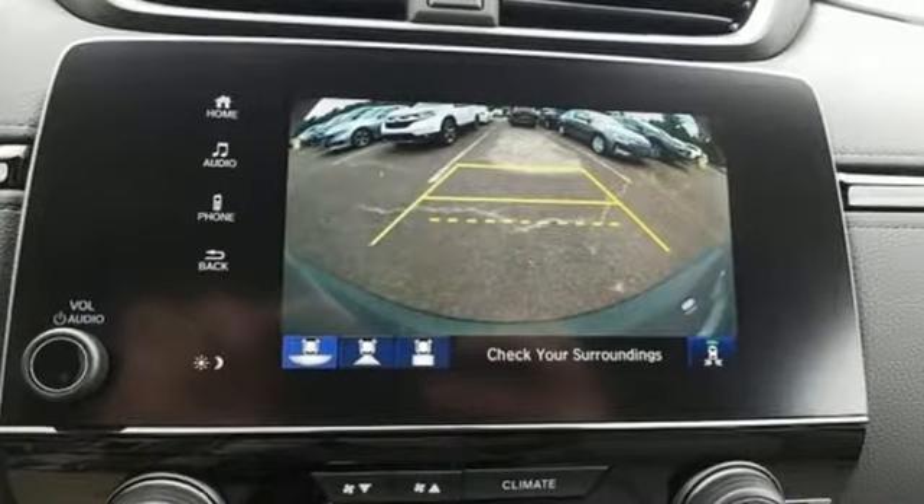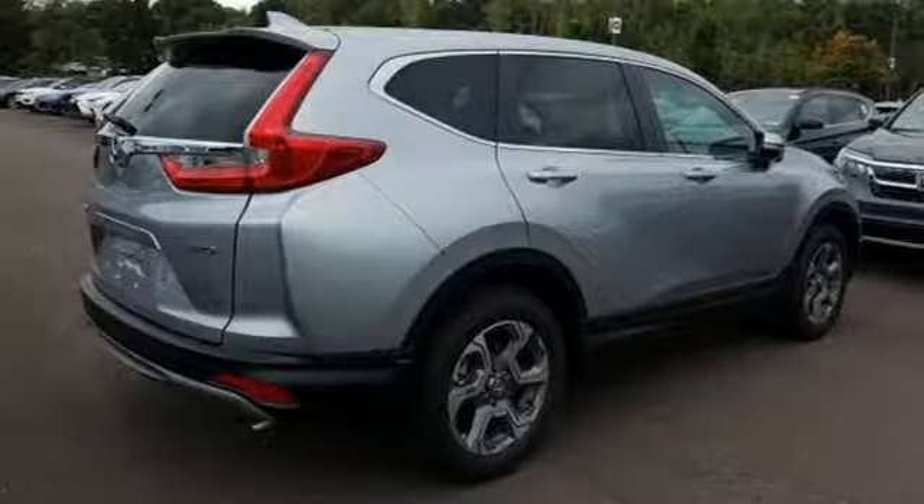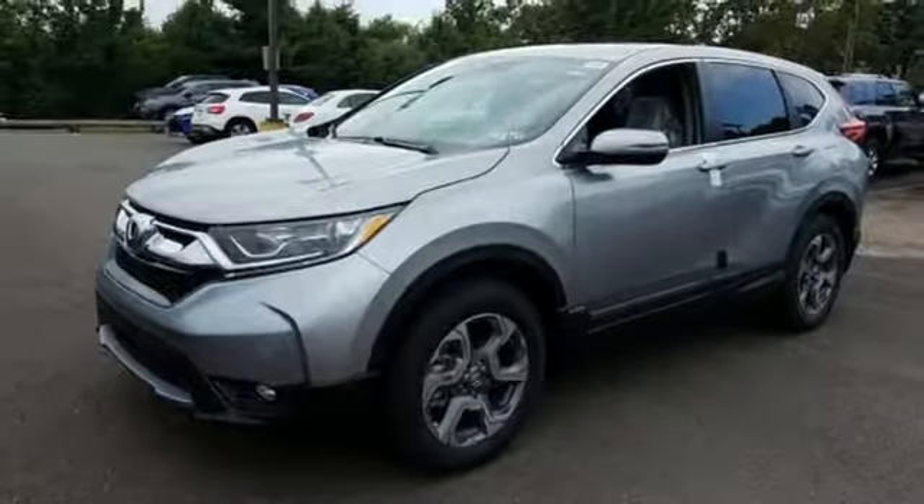It comes with great features you love: streaming audio, doors and push button start proximity key, dual zone climate control, digital instrument gauges, and remote engine start.